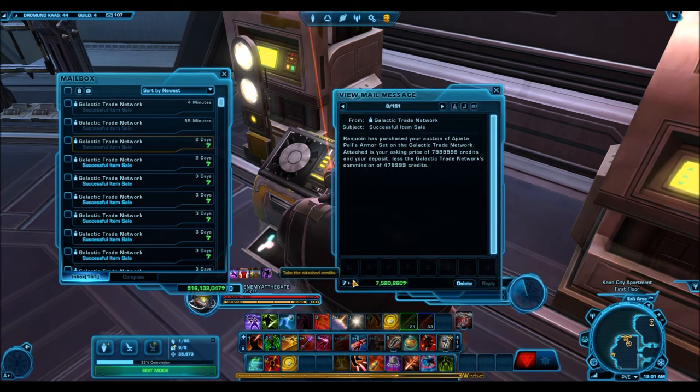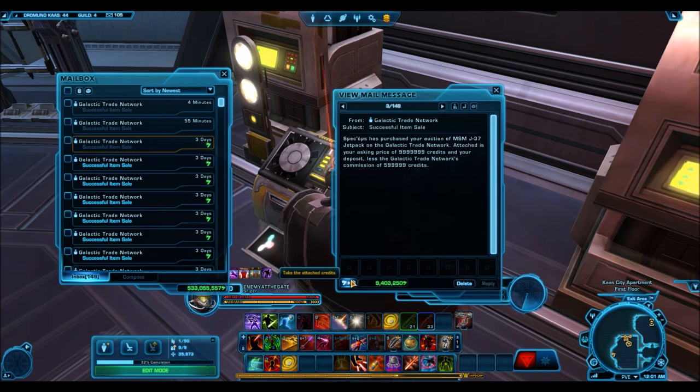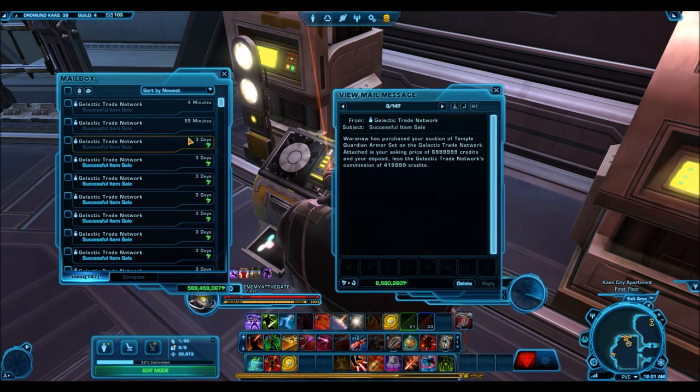These gold armor sets do pretty well actually. The Colossal Overseer Dais is still selling high at 9.4 million credits despite there being a silver reskin version around. Here's a huge sale: the lower body armor — people will pay a lot of credits just for those boots because that's really the only thing people want from that piece. That one sold for around 50 million credits.